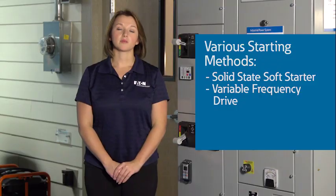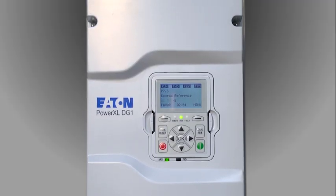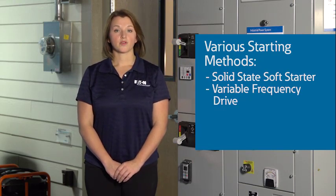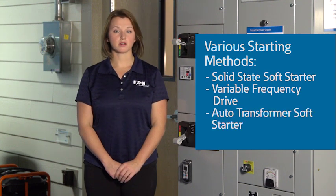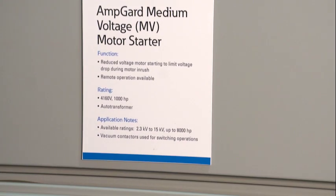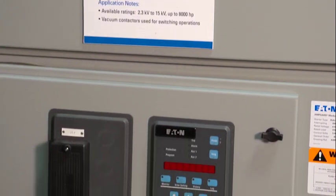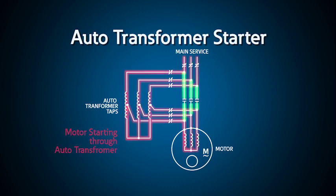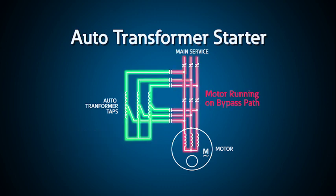During startup, variable frequency drives are very similar to solid-state soft starters. Although drives are excellent motor starters, if the drive is not needed for normal operation — in other words, if the motor runs at full speed during normal operation — then a drive is overkill, and it actually adds to the losses in the power system. For large, medium-voltage motors, auto-transformer starters, like this 4160-volt, 1,000-horsepower, reduced-voltage starter, are often used. In this case, the taps of the auto-transformer are selected and switched with vacuum contactors to reduce the inrush current and the voltage drop to an acceptable level.